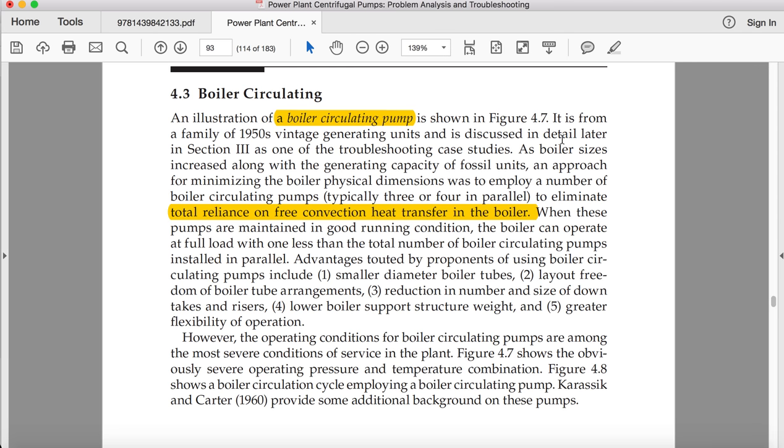An illustration of a boiler circulating pump from a family of 1950s vintage generating units is discussed in detail. As boiler sizes increased along with generating capacity, a number of boiler circulating pumps were added. When these pumps are maintained in good running condition, the boiler can operate at full loads with one less than the total number of boiler circulating pumps installed in parallel.